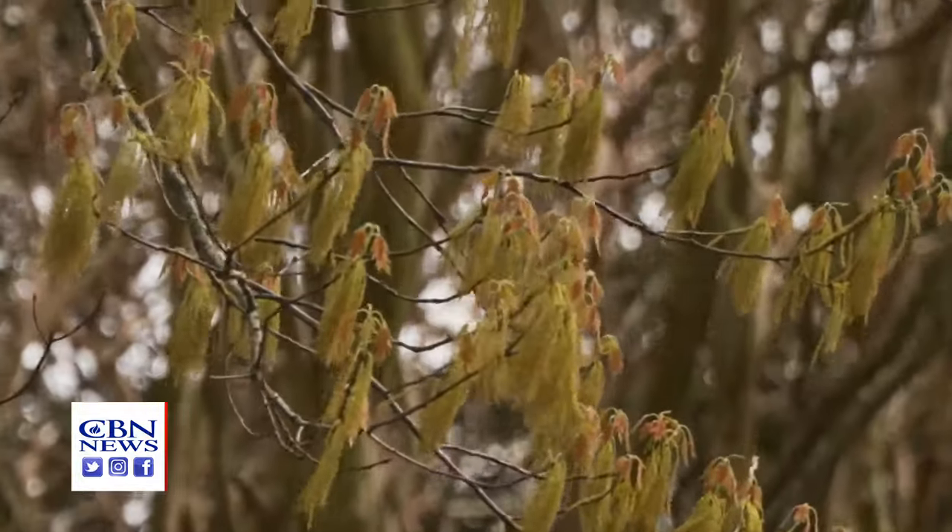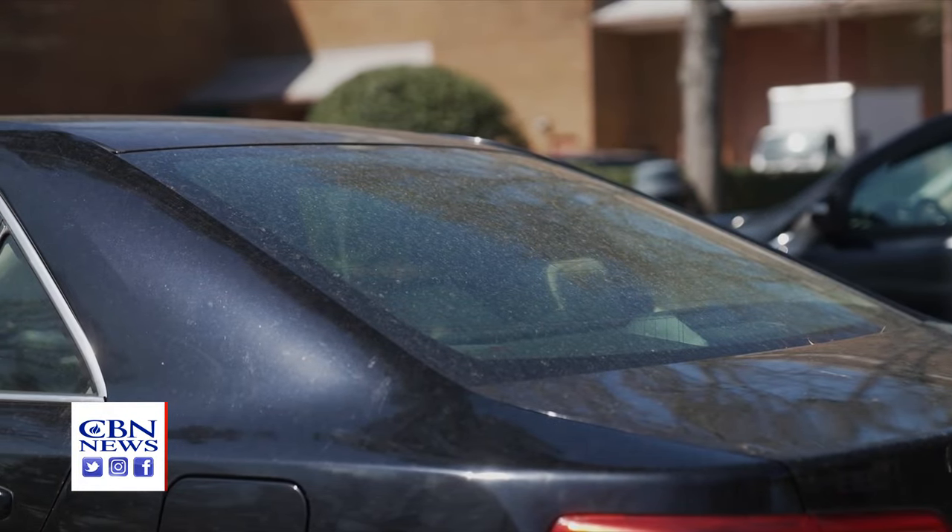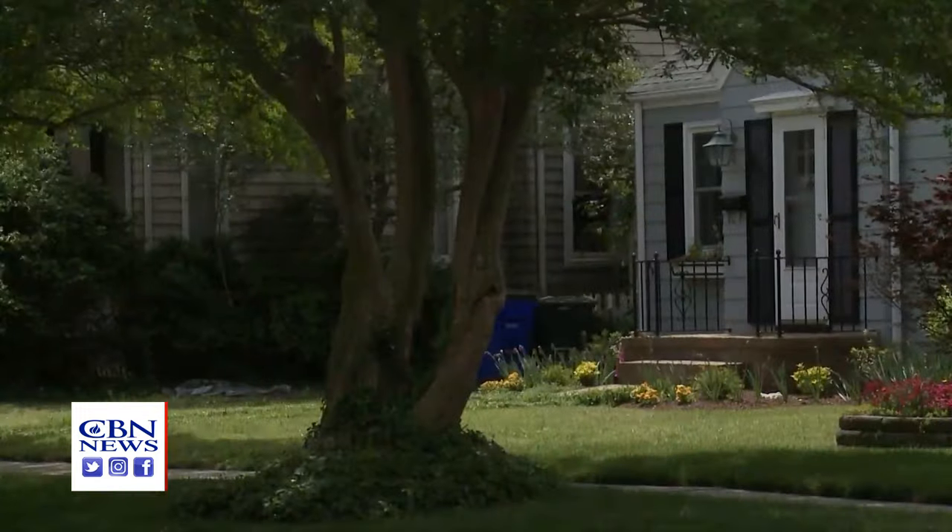This time of year, pollen often becomes public enemy number one, and it's floating all around, mainly from trees, grass, and weeds.